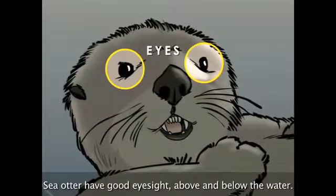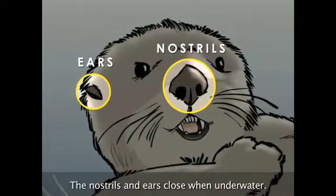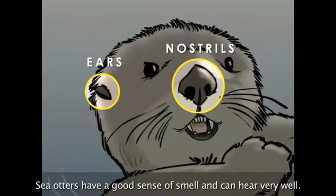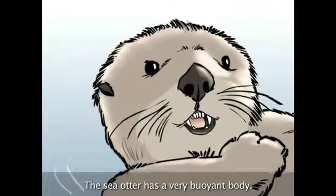Sea otters have good eyesight above and below the water. The nostrils and ears close when underwater. Sea otters have a good sense of smell and can hear very well. Whiskers sense vibrations in the water, which comes in handy when hunting for prey.